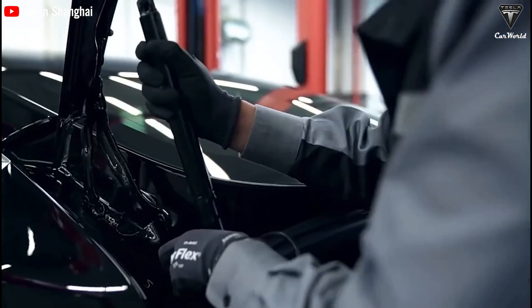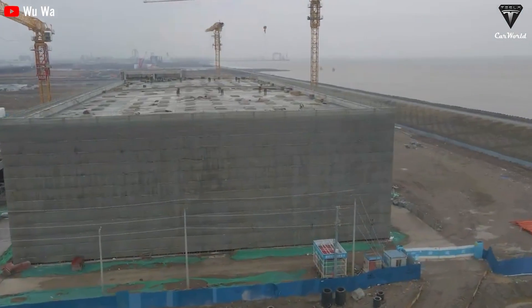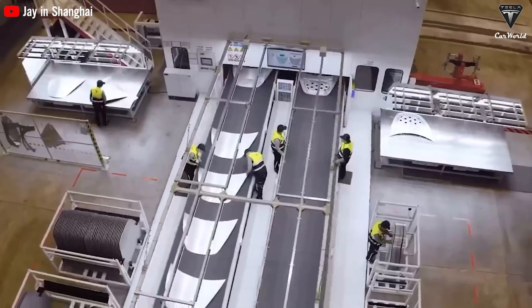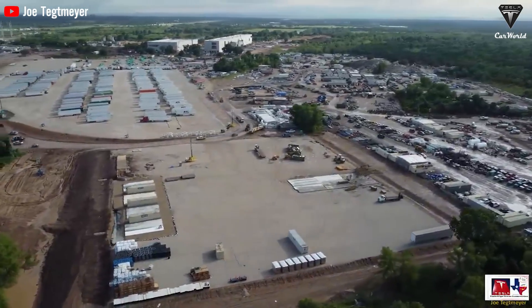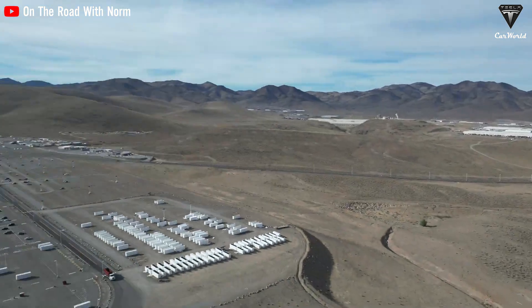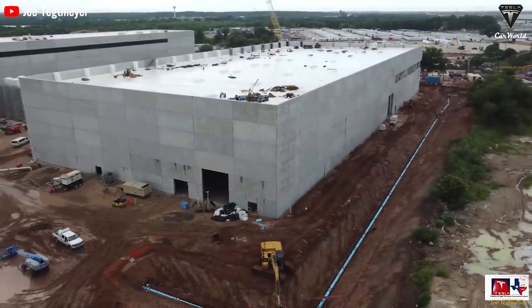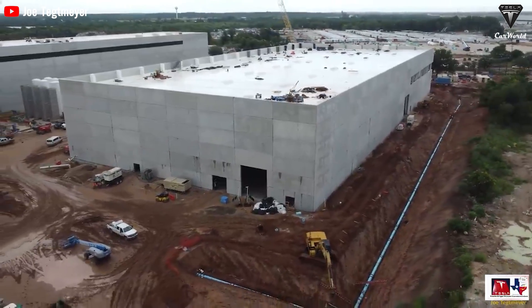Tesla's receipt of tax abatements and its commitment to expanding its manufacturing facilities in Nevada marks a significant stride in the production of the Tesla Semi. The company's ambitious production target and investment in the state illustrate its determination to establish itself as a key player in the heavy truck industry, while generating employment opportunities and fostering clean energy initiatives.